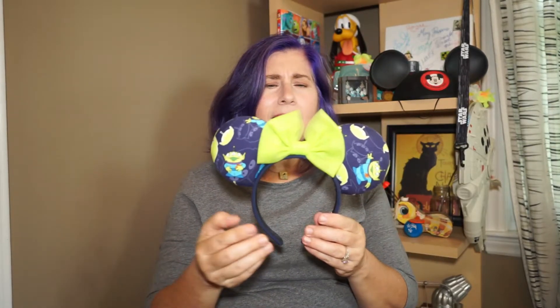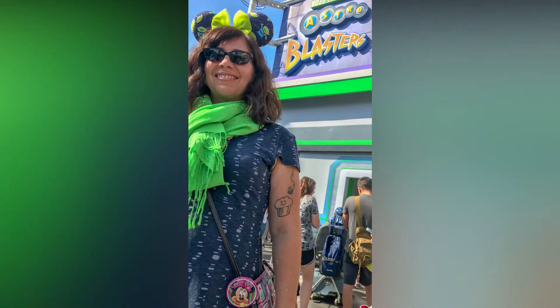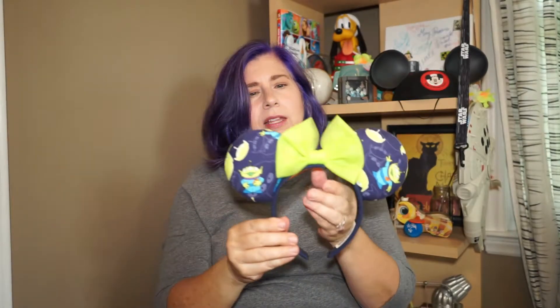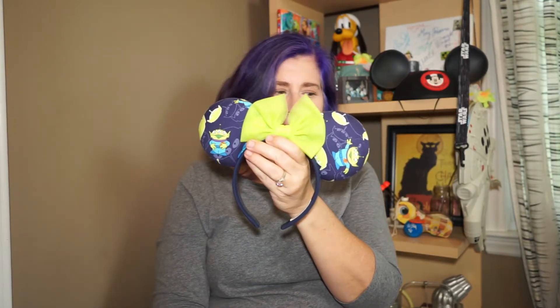The last ears I got on Etsy I got for Disneyland, because I had a blue dress and I was going to Disneybound as the aliens from Toy Story. This is Kitty So Crafty again — I love her stuff. Really sturdy, the ears have never faltered once. They're nice and padded and I love this tulle green bow. I think it really adds a lot to the color scheme — how it matches their little alien skin. And there you go, my Etsy ears.